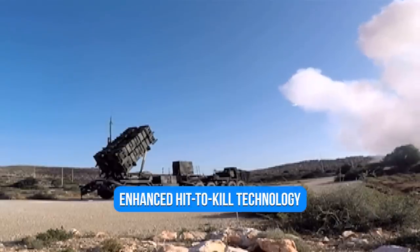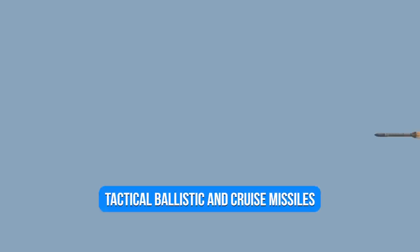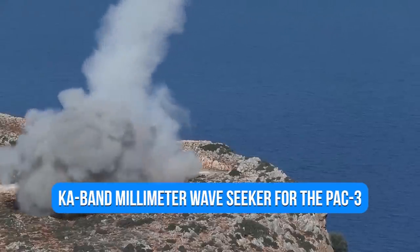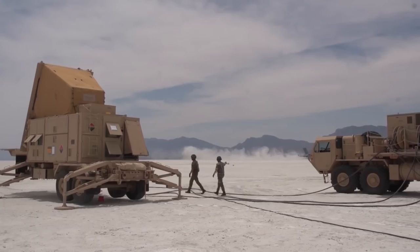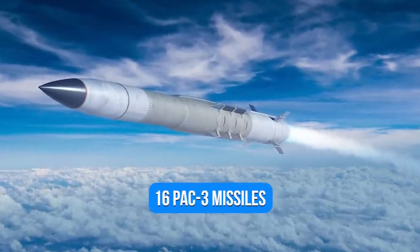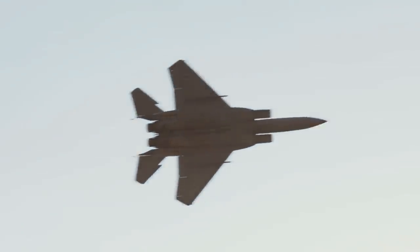Through the application of enhanced hit-to-kill technology, the new PAC-3 missile has increased its effectiveness against tactical ballistic and cruise missiles. The prime contractor is Lockheed Martin, while the system integrator is Raytheon. Boeing developed a K-band millimeter wave seeker for the PAC-3. The kinetic energy created by hitting the target head-on is used by the missile guidance system to destroy the target. In comparison to four PAC-2 missiles, a launcher can hold 16 PAC-3 missiles.